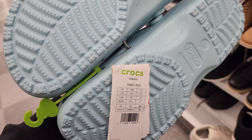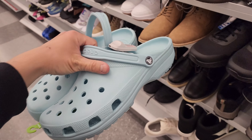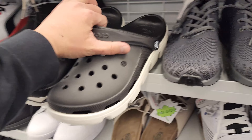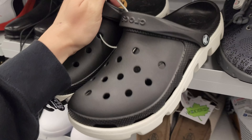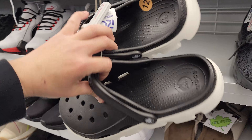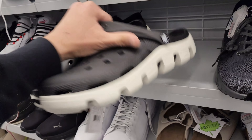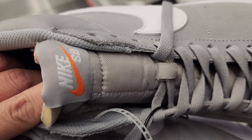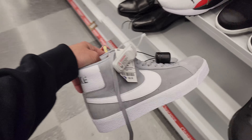Huge Crocs, size 13, $25. Seeing more Crocs — Pegasus Trails going for $53. A worker came by — I didn't even touch it, funny. $25 for these bad boys — two-tone. Blazers right here, SB Blazers, $53.